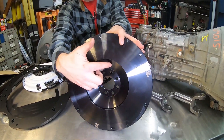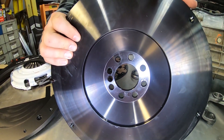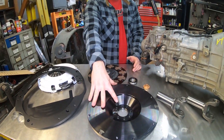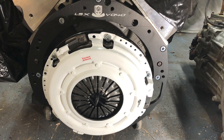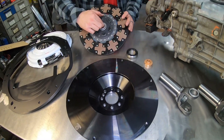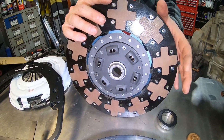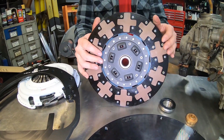The bolt pattern is an eight-bolt pattern suitable for Gen 5 LT engines or Gen 3/Gen 4 eight-bolt cranks like you'd find in an LSA supercharged application. The flywheel is designed to accept a Chevy-style clutch for an LS. The only thing special about the clutch for these adapters is that the spline on the center of the clutch disc is a Nissan spline for the Nissan transmission instead of a Chevy spline.